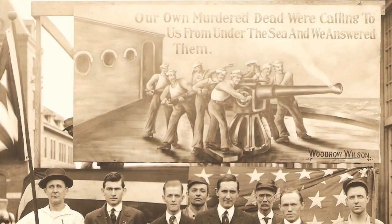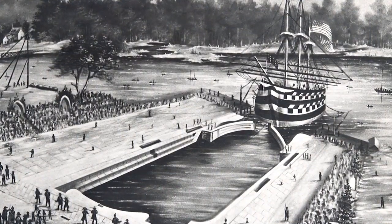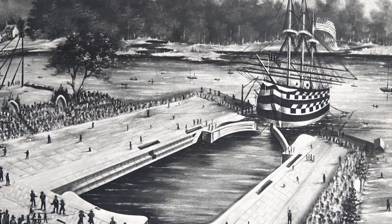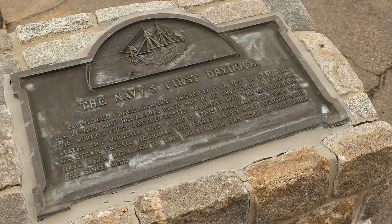Throughout its history, Norfolk Naval Shipyard led the shipbuilding industry with many firsts. The first dry-dock in the Western Hemisphere opened in 1833 and is still operational today. It's also a national landmark.